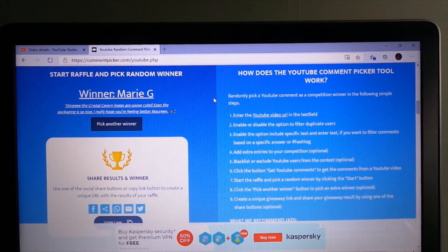The winner of box number one is Marie G, and she did use the proper word. I'm just writing this all down. She is winner number one and gets to choose first what box she would like to receive.